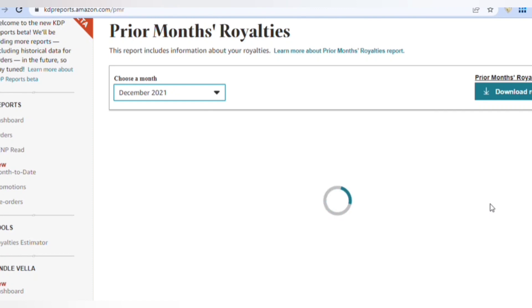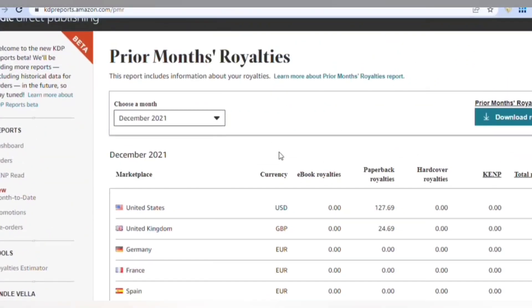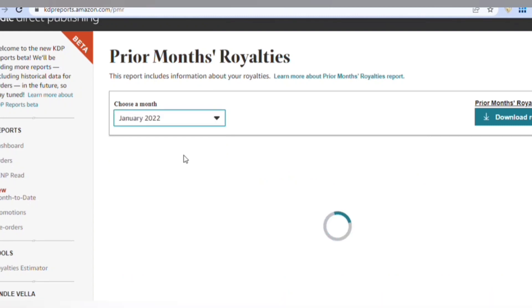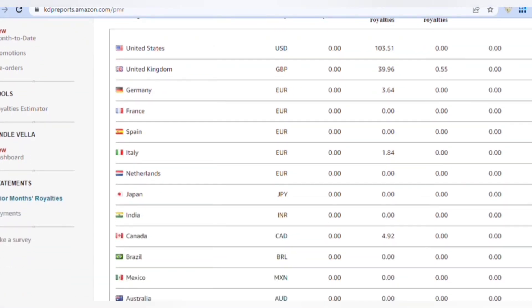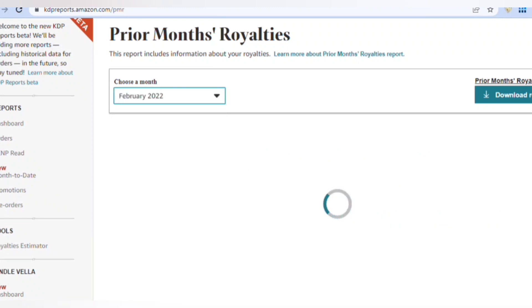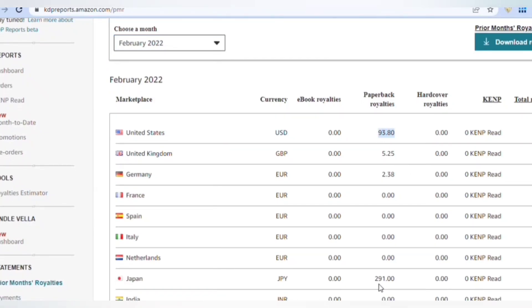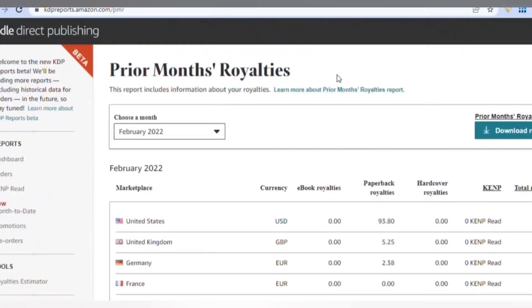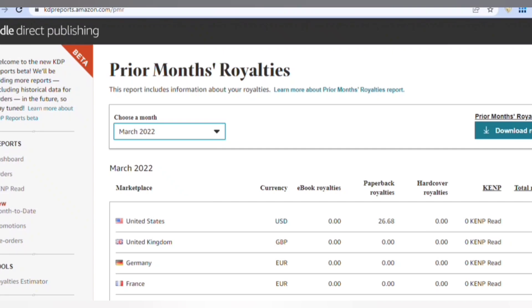December, for most people is a really high month because everybody's shopping online for Christmas gifts — $127.69, that was great. I'm not bragging, I'm just encouraging you that it is possible, things do grow and progress. You've got to work hard at it but eventually you'll get there. January was $103.51, almost the same as December — really cool. February was a little bit slower, which a lot of KDP people realize, at $93.80, still going at that hundred-dollar mark.